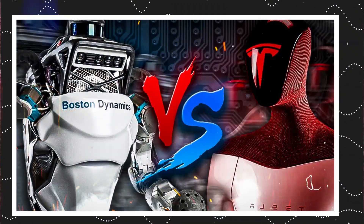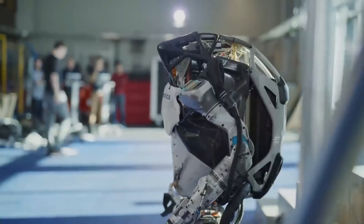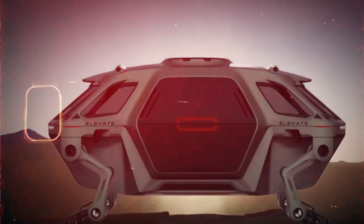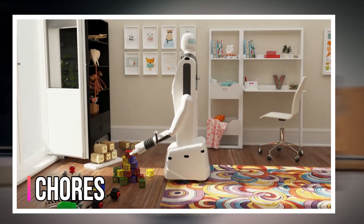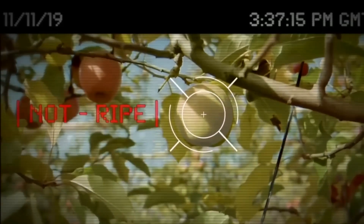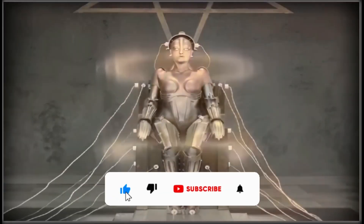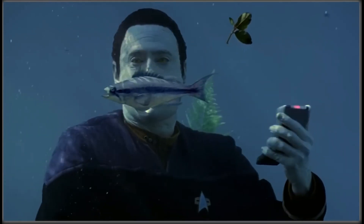So Atlas vs. Optimus in the use case arena? It's not a competition, but rather a showcase of the incredible potential of robotics. These are just two examples of the groundbreaking advancements happening in this field. The future of robots is bright, and who knows — maybe someday you'll have your own personal robot assistant helping you with chores, fetching takeout, or even just keeping you company, as long as they're programmed with a good sense of humor. Because let's face it, robot small talk can get awkward fast. That's all for today's video — don't forget to subscribe and hit the like button for more informative and amazing content. See you in the next video!